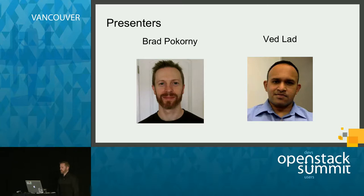I am Brad Pocorny. I am a principal software engineer with Symantec, and I primarily work on Horizon, but also work on some of the other OpenStack components. And this is my colleague, Ved Lange. I'm Ved, also a principal software engineer at Symantec. I work primarily on the platform-as-a-service solutions, but I've also worked on Keystone, Nova, and Horizon in the past.